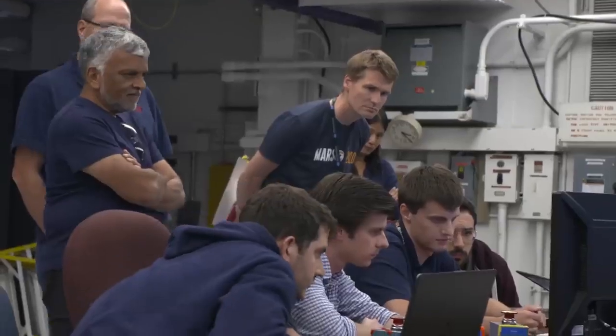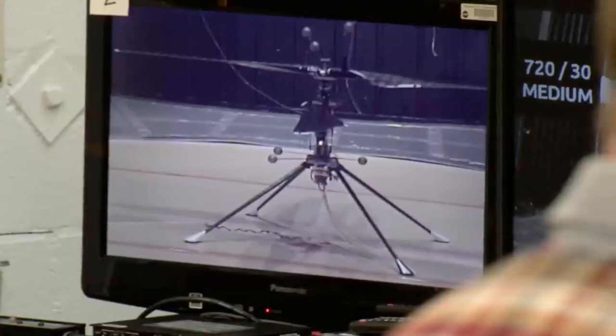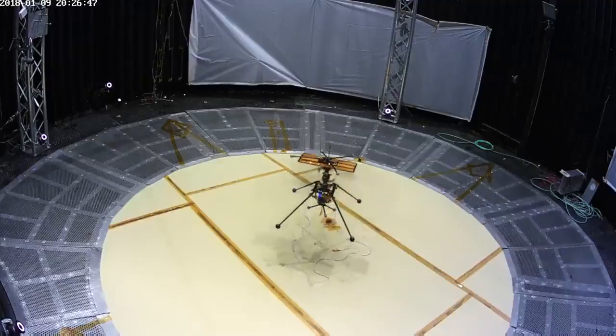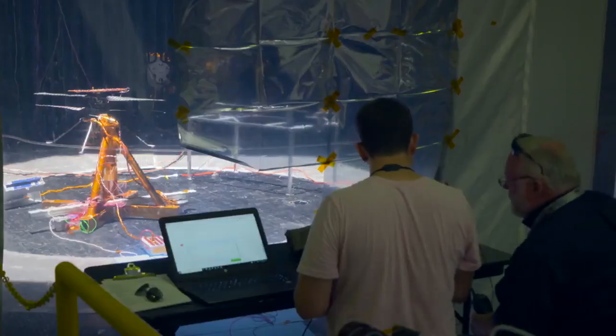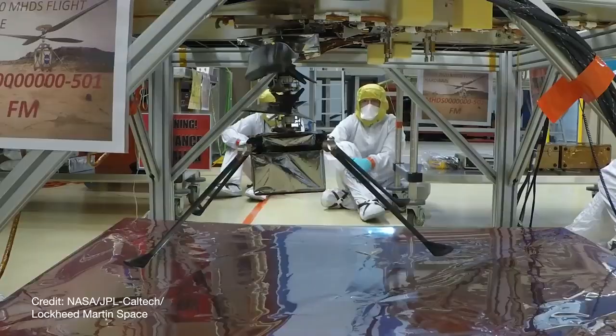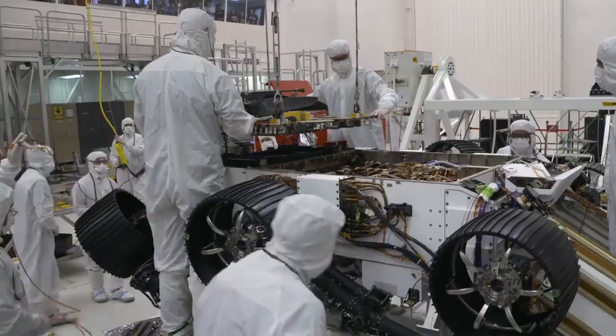At this point, we've tested all we can on Earth. We have mathematical models that show how it will fly at Mars, and we've tested it in the simulated environment we can create on Earth. It really is time now to do the real flight test at Mars. We have done everything we can in terms of a test program here on Earth, and the vehicle is performing extremely well — doing exactly the right thing even now while it's bolted onto the Perseverance rover.